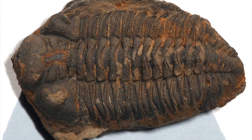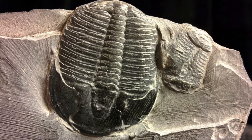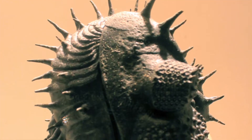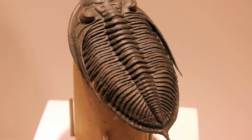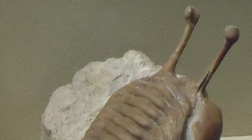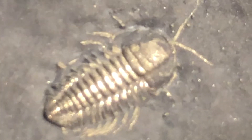Trilobites are perhaps the most iconic arthropod of the prehistoric world due to their grand diversity and abundance throughout the fossil record. Thriving for nearly 270 million years, they are certainly one of the greater success stories of prehistoric animals that have now perished. However, all these trilobites you have seen are incomplete — they are simply shells, just the exoskeletons of a much more complex anatomy, an anatomy exquisitely shown with pyritized trilobites.